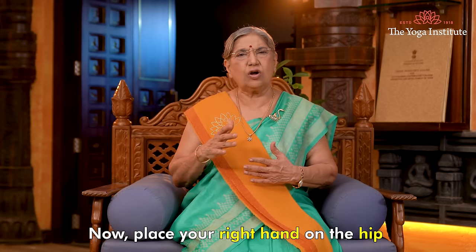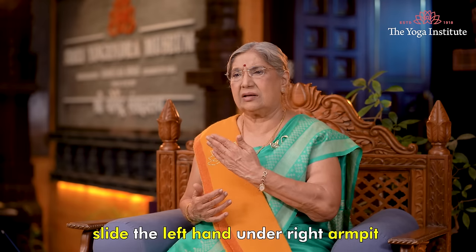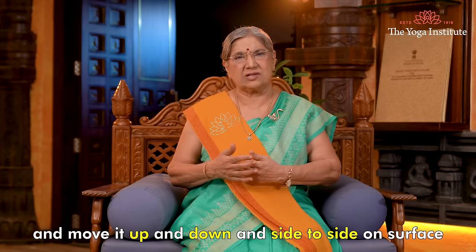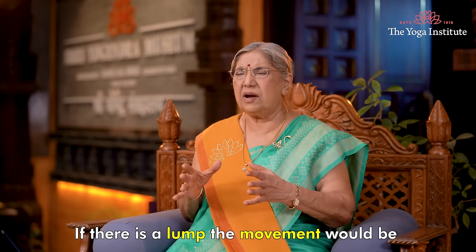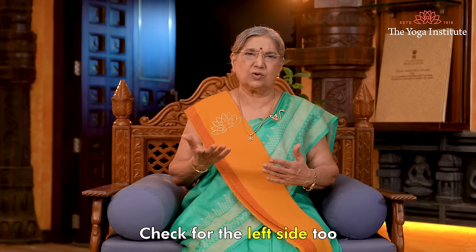Now place your right hand on the hip, slide the left hand under the right armpit, and move it up and down and side to side on the surface. If there is a lump, the movement would feel bumpy instead of smooth. Check the left side too.